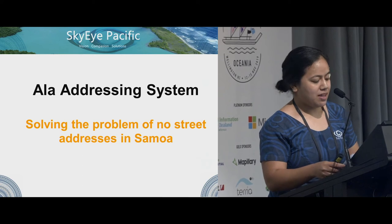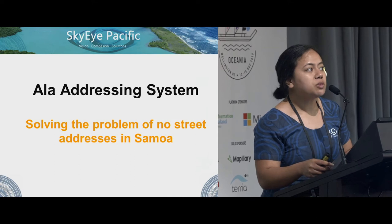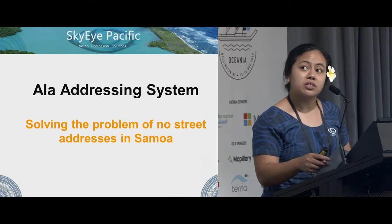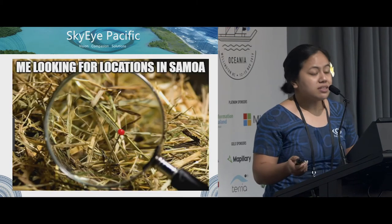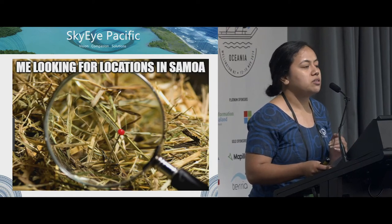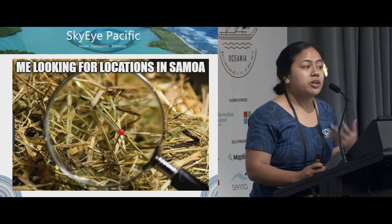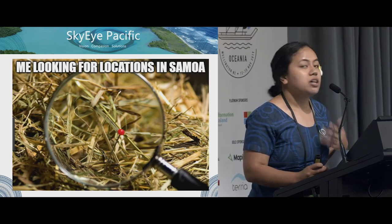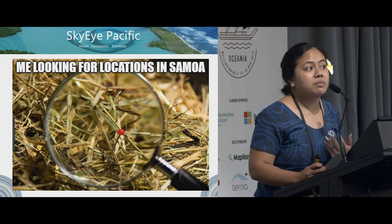Hi everyone, my name is Toa. The project I'll be talking about is the ALA addressing system. For some of you who don't know, Samoa does not have an addressing system in place like many of our neighboring Pacific countries. The aim of this project is solving the problem of no street addresses in Samoa. Thousands of people in Samoa have long relied on directional descriptions to find locations due to the lack of physical addresses.